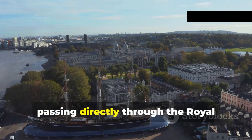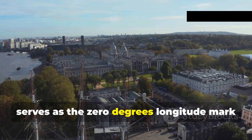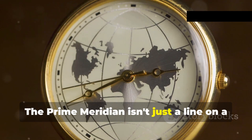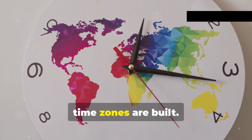This line, passing directly through the Royal Observatory in Greenwich, serves as the zero degrees longitude mark from which all other longitudes are measured. The prime meridian isn't just a line on a map — it's the foundation upon which global time zones are built.